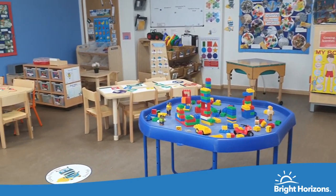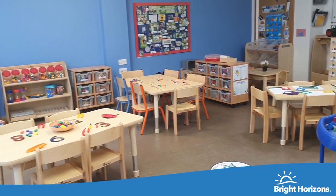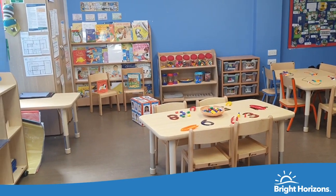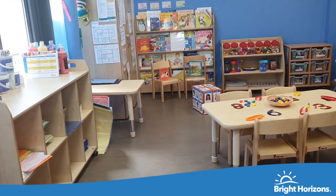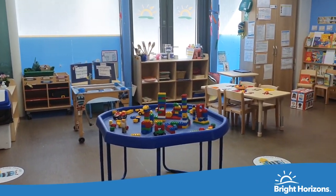Welcome to Investigators, with the capacity of 16 children between two and three years. Investigators learn through independence and a structured routine. This is done by building positive relationships with adults to gain knowledge, as well as building confidence and getting ready for school.